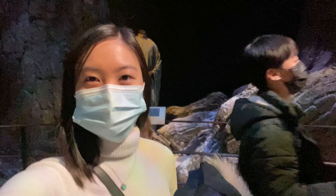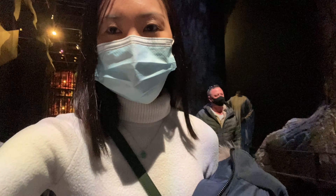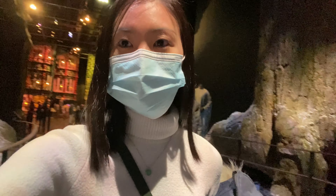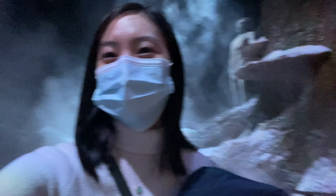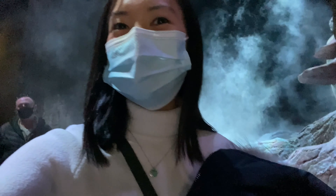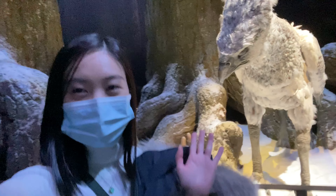We are entering the Forbidden Forest now! The ground feels so real — full on effects in here. And there's Buckbeak! Hi Buckbeak!